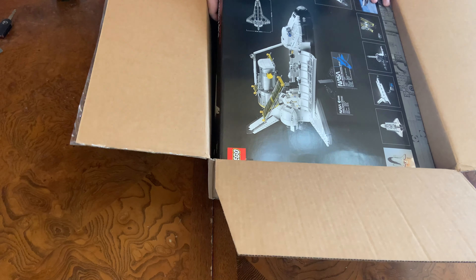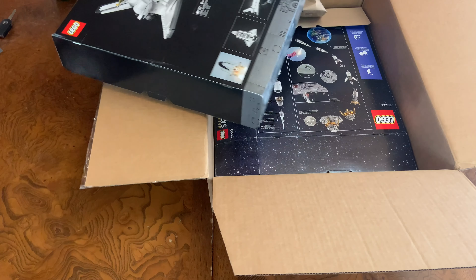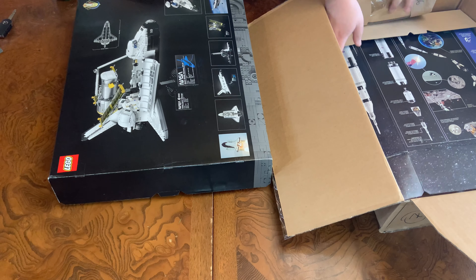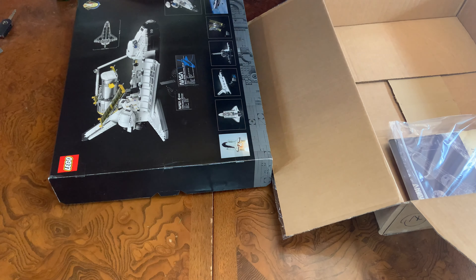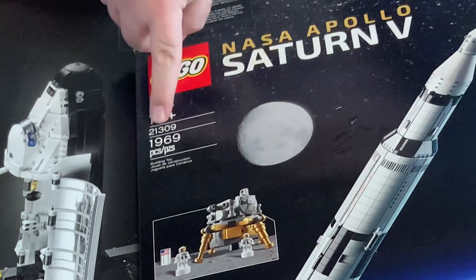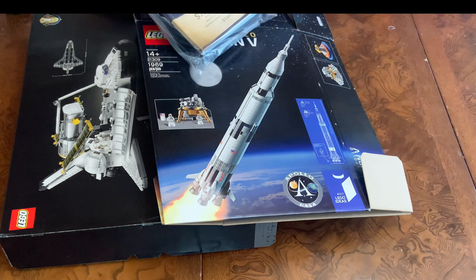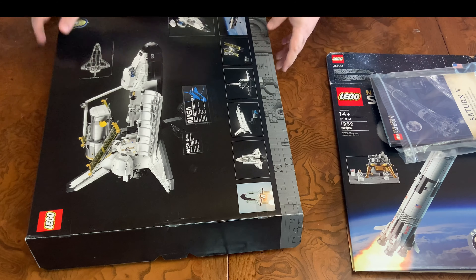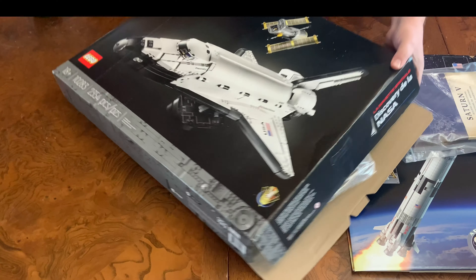So everything should have been stuffed into the one box, I believe. And there's the second box. So yes, we have the Saturn V — the original edition. And here are the manuals for both sets. Aside from the Saturn V, we also have the modern space shuttle Discovery.